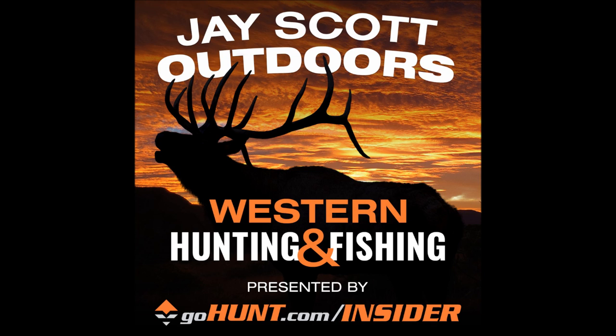Thanks for listening to the J Scott Outdoors western big game hunting and fishing podcast, brought to you by GoHunt.com Insider. Research faster, hunt more — go to gohunt.com/insider and join today.